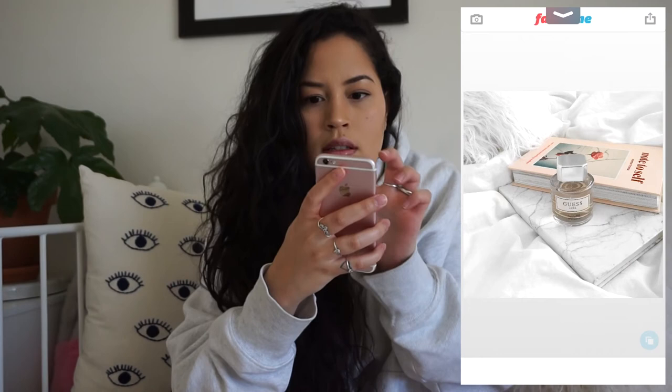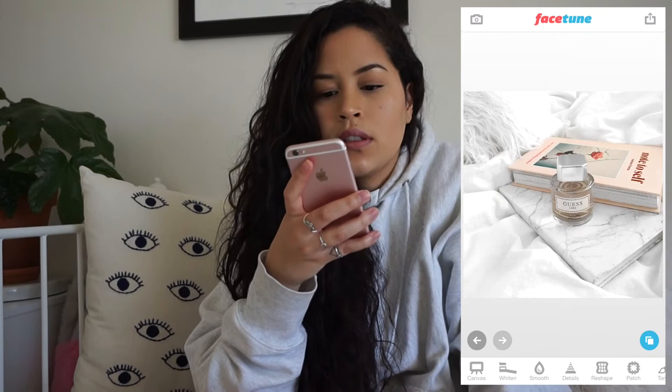The next step — I do use Snapseed sometimes, but I'll get into that in another video if you want me to show you. It's really good if you have a photo and you need to brighten just a specific area, like someone's face, rather than the whole thing. It's really handy.